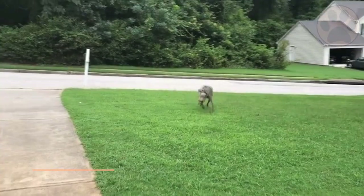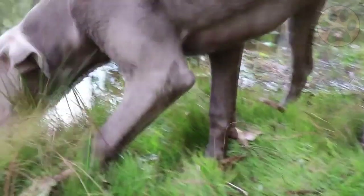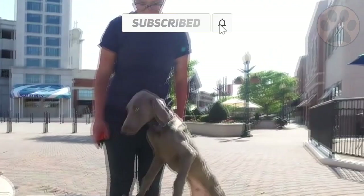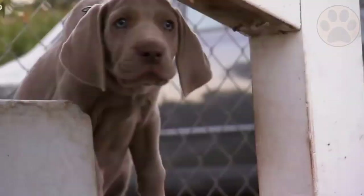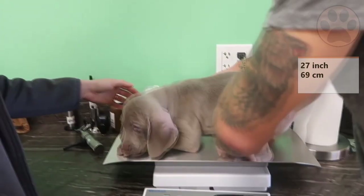Number 3: Appearance. The Weimaraner's coat is short, smooth, sleek and solid colored, ranging from mouse gray to silver gray, usually with slightly lighter shades on the head and ears. They are large, elegant dogs that come in different shades of gray and blue, such as charcoal blue, mouse gray, silver gray and blue gray. A distinctly long coat is a disqualification according to the American Kennel Club breed standard, but in European countries a long-haired variety is recognized. Long-haired Weimaraners have a silky coat and feathering on their tails and legs, but are rarely seen. They shed, but brushing will help keep loose hair off your clothes and furniture. They can grow up to 27 inches (69 cm) and weigh up to 85 pounds (39 kg).